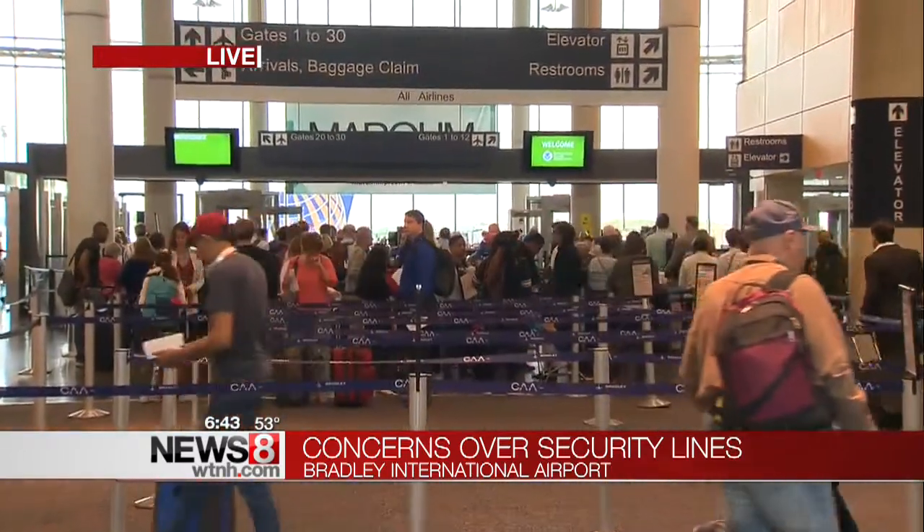Good morning, Keith. At some airports across the country, the wait time to get through security is upwards of 90 minutes. Even this past weekend at Chicago's O'Hare Airport, people were in line for three hours. Taking a look now at the security line here at Bradley, it's not bad at all.